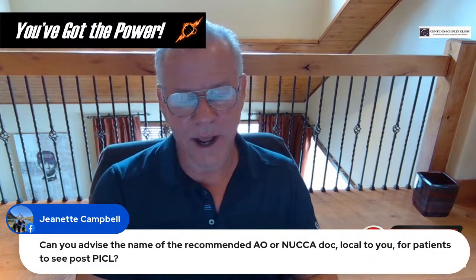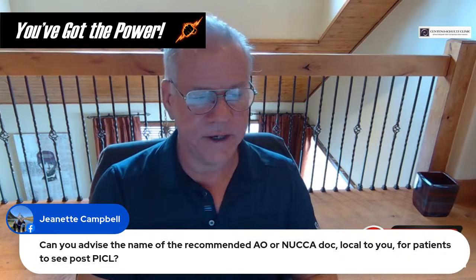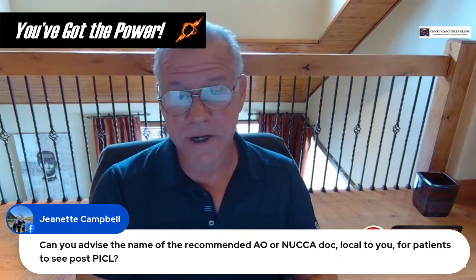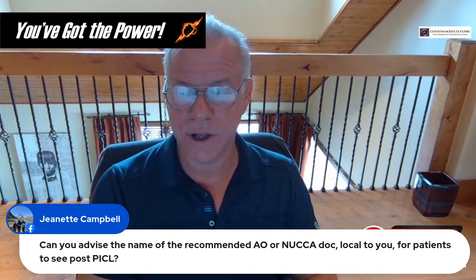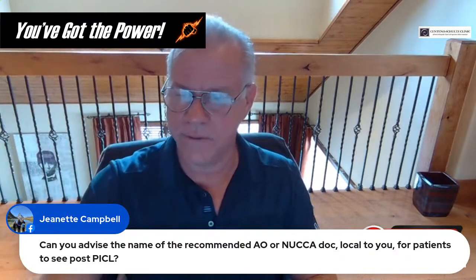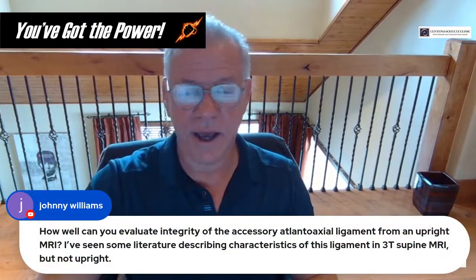Jeanette asks for the name of a recommended AO/NUCCA doc local to us for patients to see post-PICL. We have two different AO docs we use who are really, really good. Just contact Carla — her information is there — and she can get you those names.